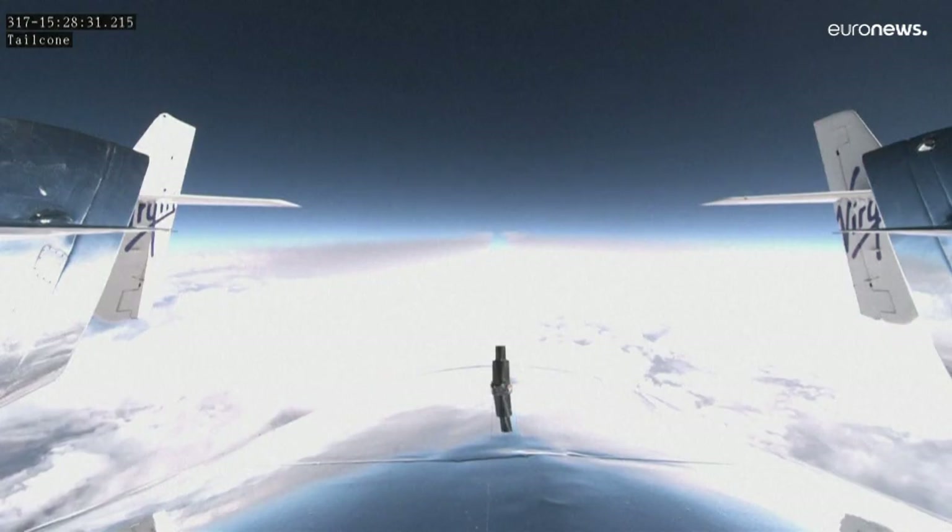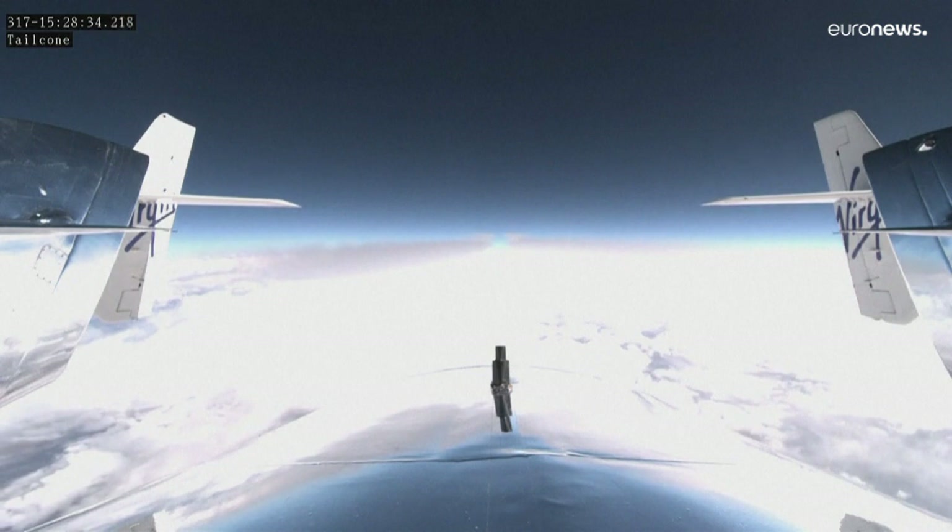And spaceship, five, three, two, one. Release, release, release.